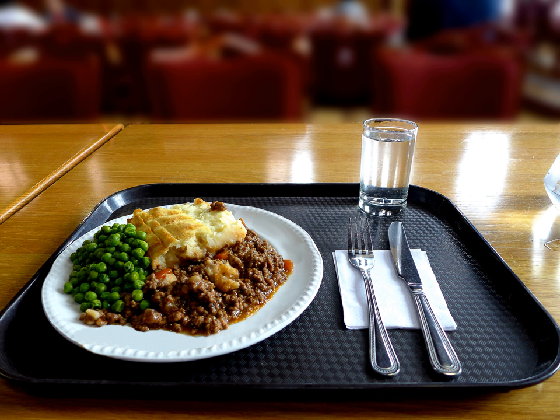The modern Cumberland pie is a version with either beef or lamb and a layer of breadcrumbs and cheese on top. In medieval times and modern day Cumbria, the pastry crust had a filling of meat with fruits and spices.